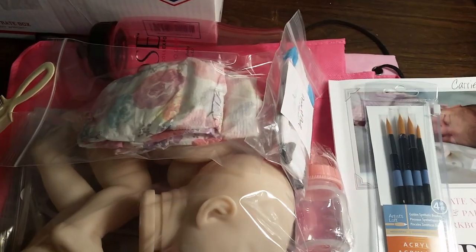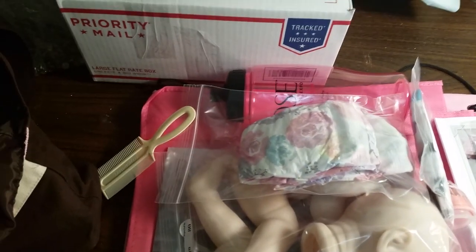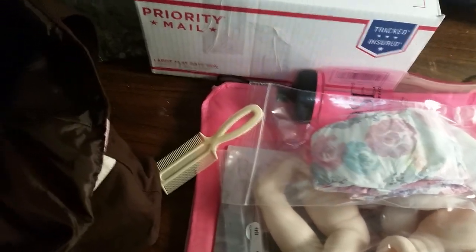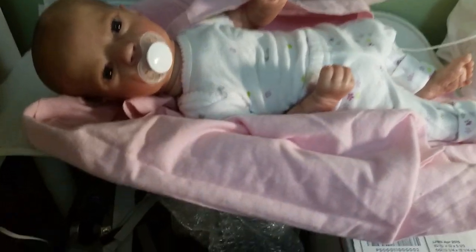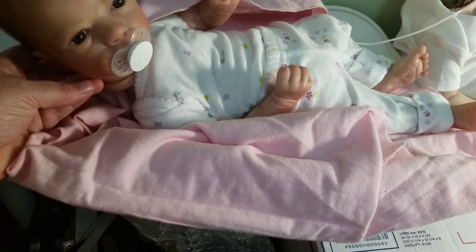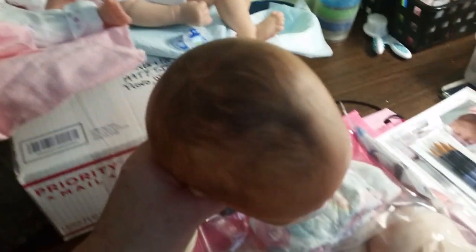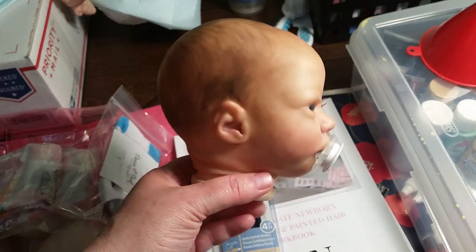So let me show you the doll that I finished. Now her head is not attached yet because I had to come home and glue her pacifier in. But here she is. She is the Ashley Awake kit. I hope I don't freak you out too much because remember her head's not attached, but I did want to show you because I am so proud of my painting. This is my painted hair from Yvonne's class.